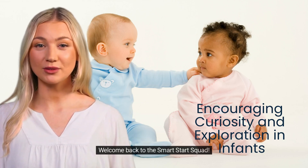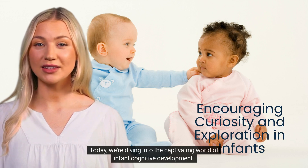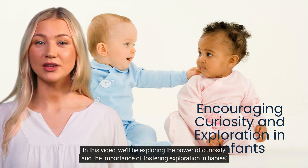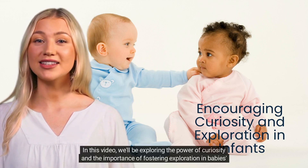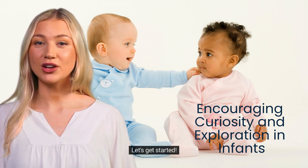Welcome back to the Smart Start Squad. Today, we're diving into the captivating world of infant cognitive development. In this video, we'll be exploring the power of curiosity and the importance of fostering exploration in baby's cognitive growth. Let's get started.